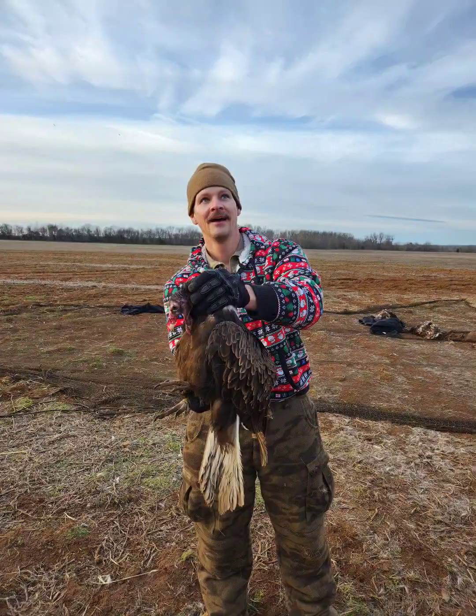Here's a raven recently caught — sometimes you get fun things in rocket nets. These are just turkey vultures that usually play dead in there.